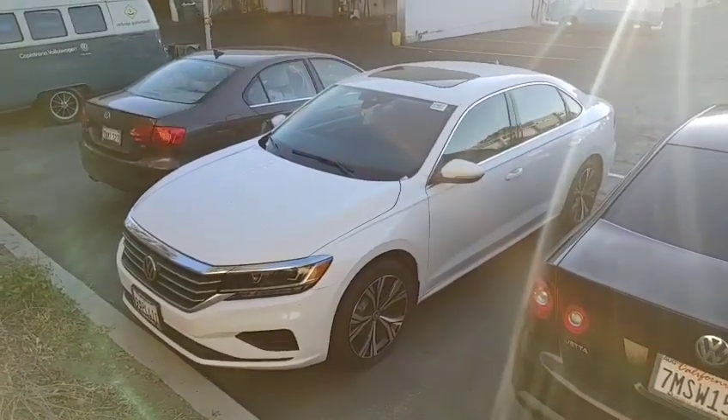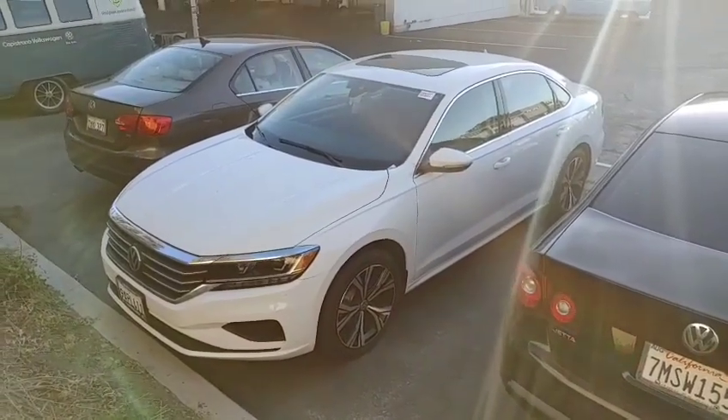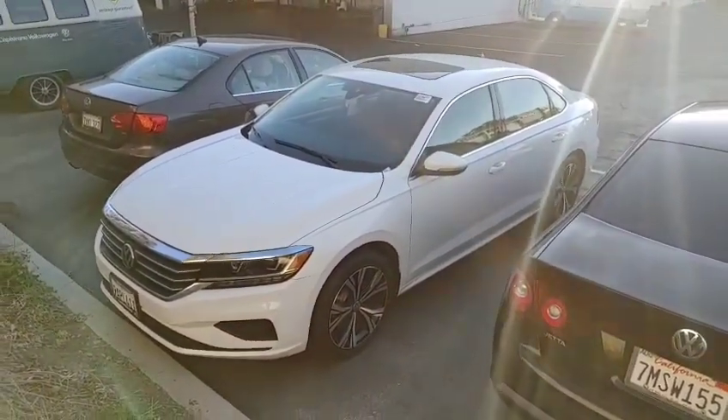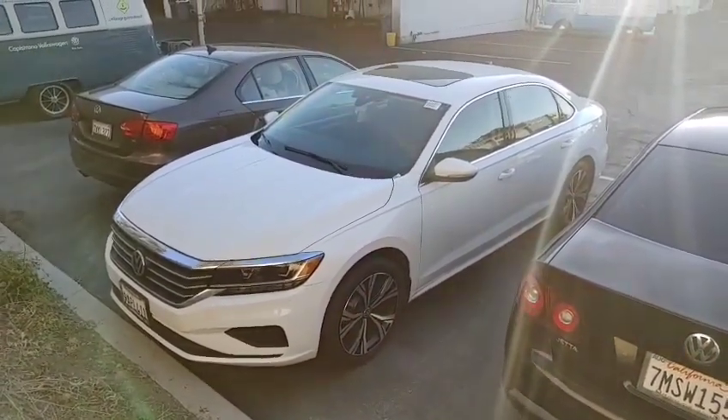Hey, how's it going? It's Buddy at Capistrano Volkswagen, sales and internet manager. This car is not ready yet — looks like they just took out our loaner status, so it has to go through the shop to make sure it gets all certified for you. But I wanted to show you a video that it's a really clean car.